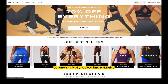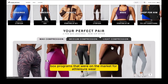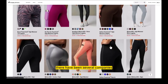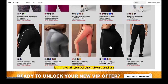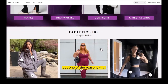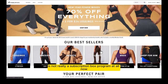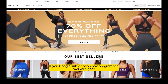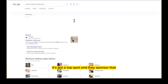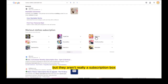When I initially looked into Fabletics, our company was reviewing all the different subscription box programs on the market for athleisure wear and workout apparel. Over the last five years or so, several companies started but have all closed their doors. Fabletics has stuck around, but one of the key reasons we created this video is that Fabletics is not really a subscription box program at all. If you Google subscription box program for workout gear, you'll see Fabletics come up — they sponsor those keywords — but they aren't really a subscription box program.